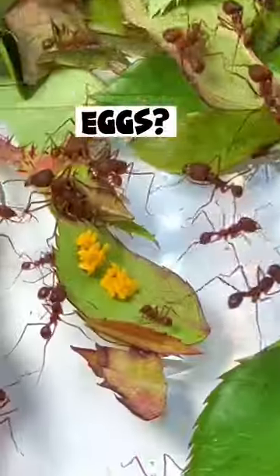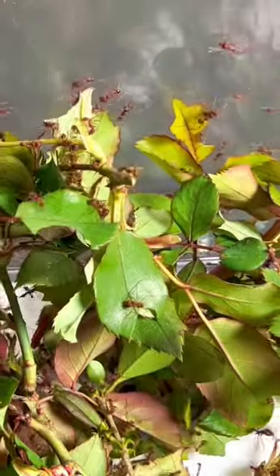You will not believe what I discovered hidden within the leaves of my leafcutter ant colony. Today, I gave my ants a ton of rose and privet leaves. They immediately started cutting the leaves and returning to the nest with fresh food for the delicious fungus garden.